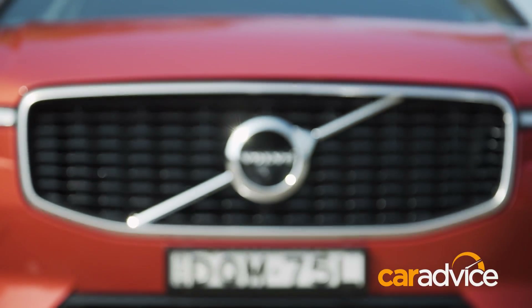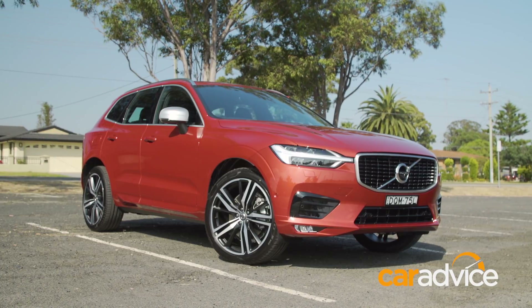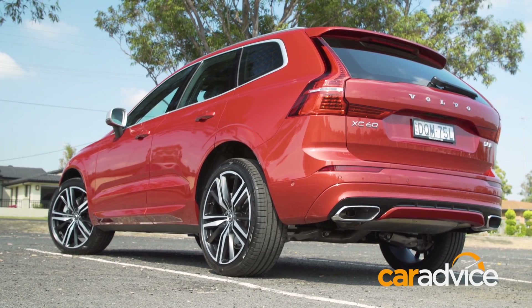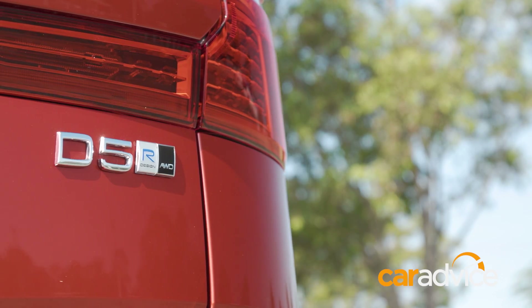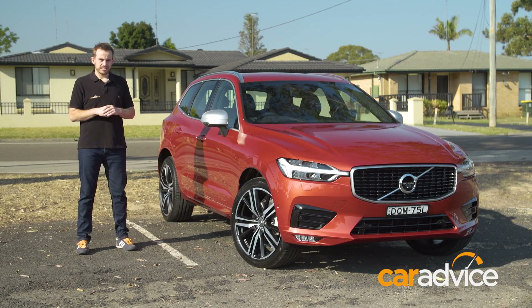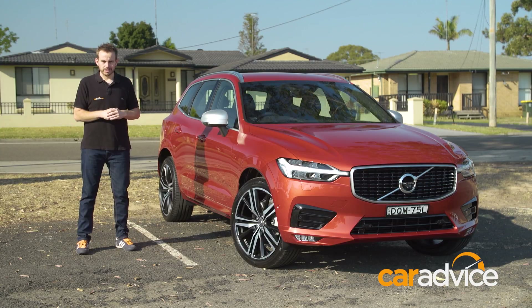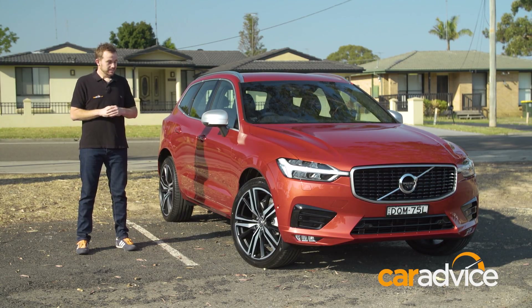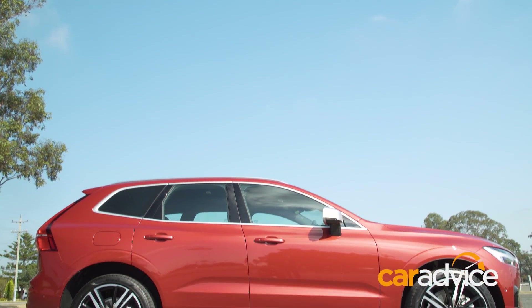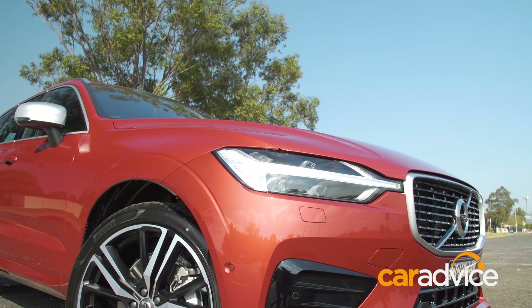This is a hugely important car for Volvo, both internationally and in Australia. It'll likely be the company's best seller here, and with good reason. Just look at the thing. It's like a shrunken version of the XC90, but a little bit more aggressive. It's angular, but still typically Volvo, and just a touch sexy. Styling is a vital selling point in this segment.